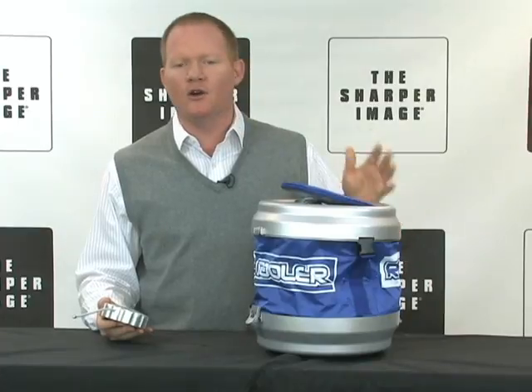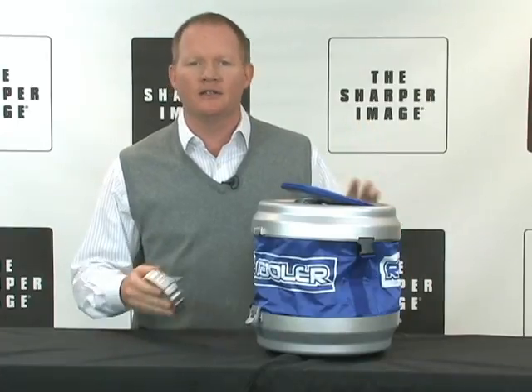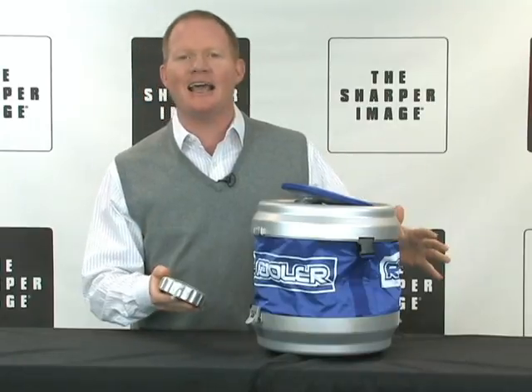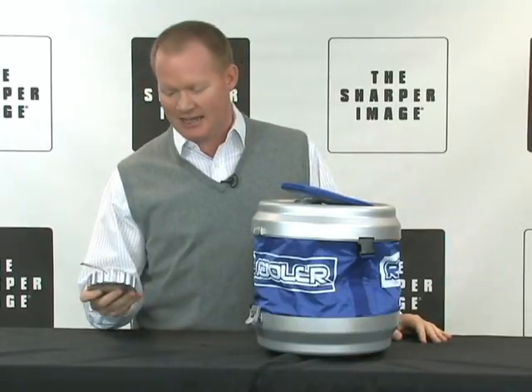It's great for patio, pool, tailgating — wherever you are. This is the motorized cooler. You've got to have one. Go to SharperImage.com. It's perfect.